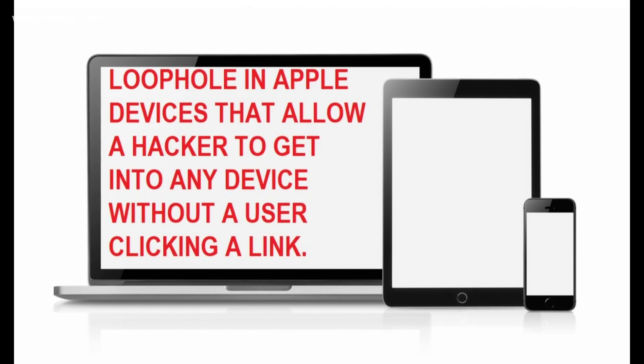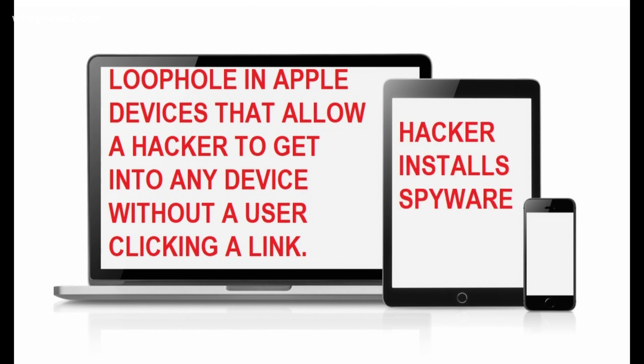The hacker found a loophole and is able to get into the device without a user clicking any kind of link. The hacker can then install spyware on the devices. The only way to protect your device is to update it.